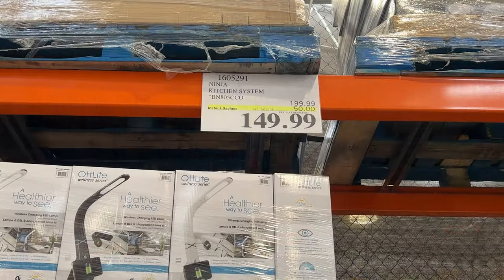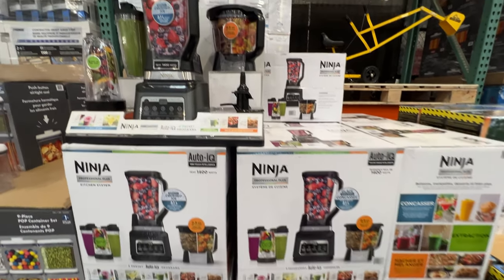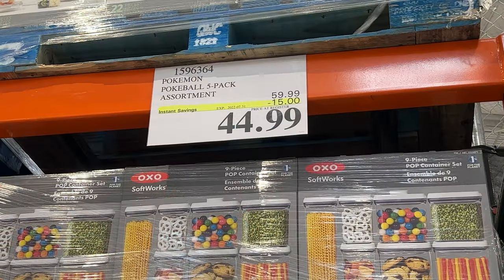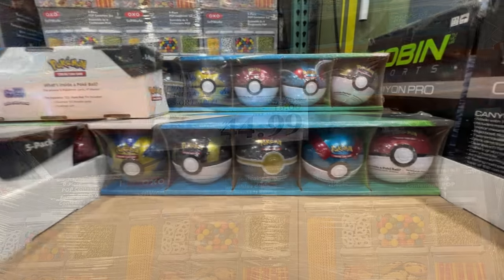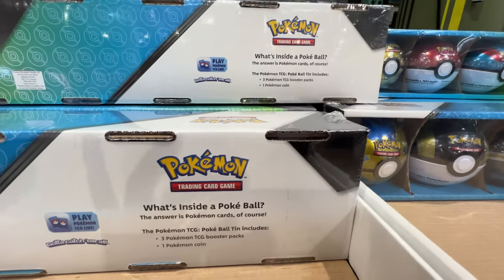And a wonderful deal — $50 off the Ninja — comes with a bunch of different accessories and 5 preset programs. Great deal. For the kids: Pokémon! Who doesn't like Pokémon? $15 off these Poké Balls. You can see what they all include inside; kids are going to love these.